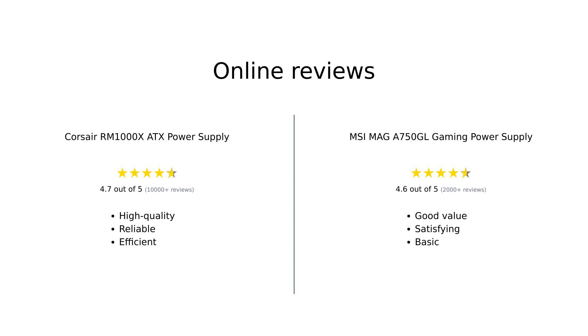In summary, the Corsair RM1000X is a premium choice with advanced features and high-quality components, while the MSI MAG-A 750 GL offers solid performance at a budget-friendly price. Reviewers generally express high satisfaction with both products, emphasizing the RM1000X's exceptional quality and the MAG-A 750 GL's great value for budget builds.